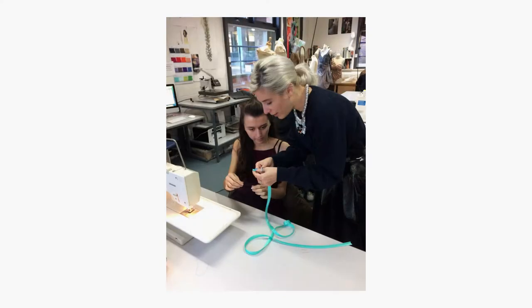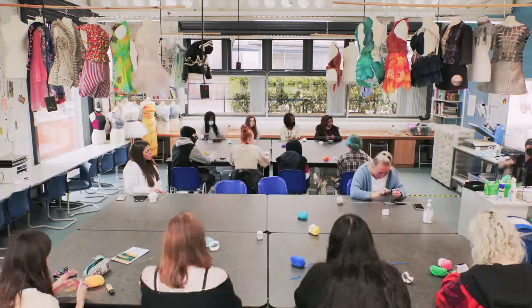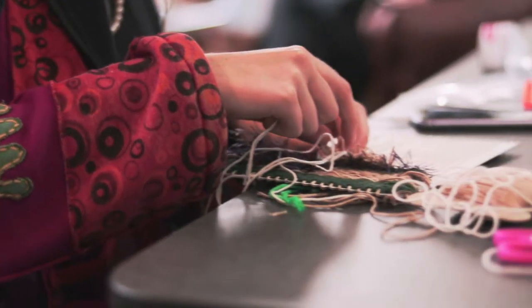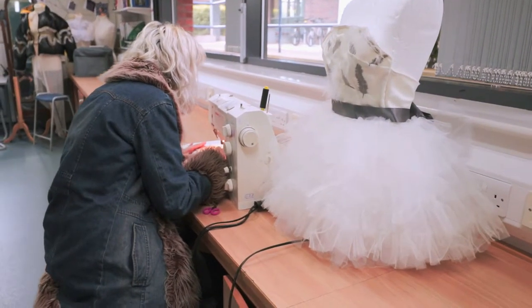The techniques that students learn in textiles are highly varied, with them being taught both new ways of working and traditional methods such as Suffolk puffs, embroidery and pattern cutting. All of these techniques are combined as students work with traditional sample making in their sketchbook, which is complemented by an online portfolio that students also produce during lessons.